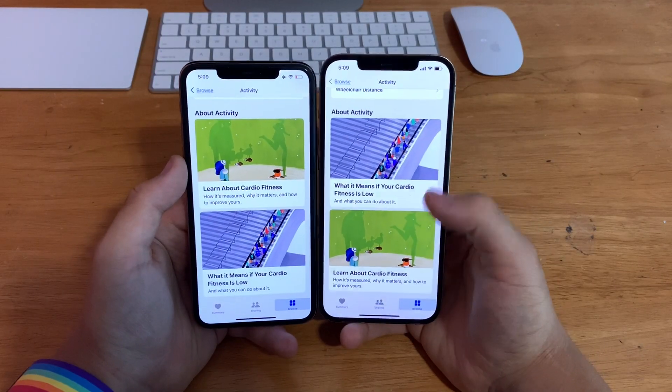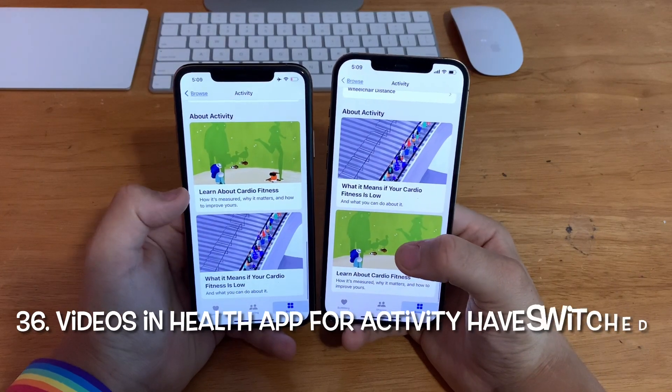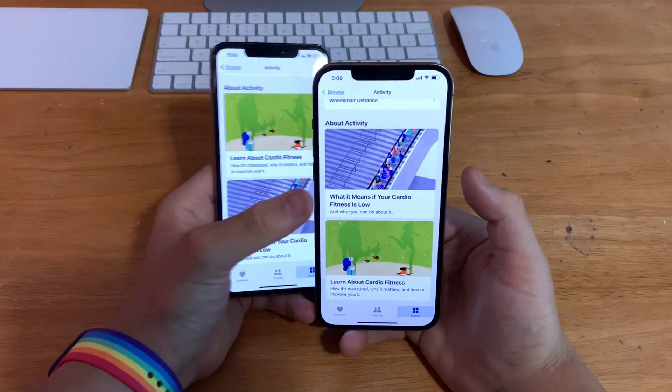In the Health app, go to Browse, then Activity, and scroll to the bottom. You'll notice the videos for learning about cardio fitness and cardio fitness is low have now switched places.